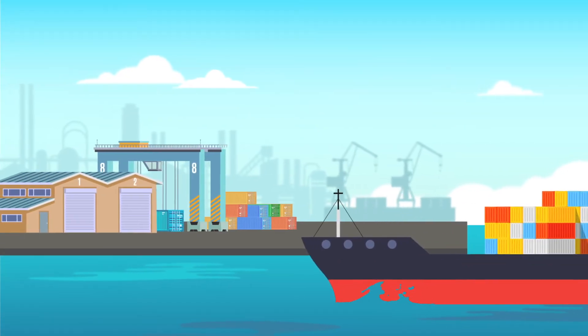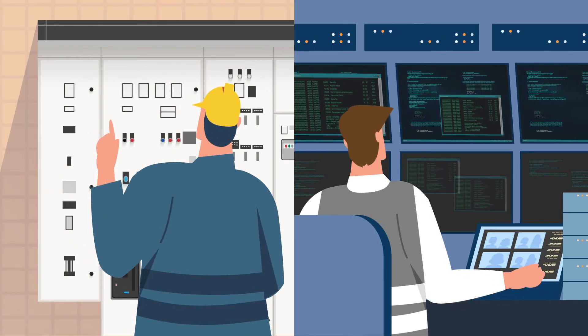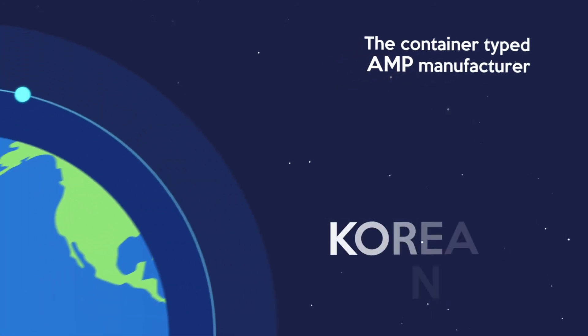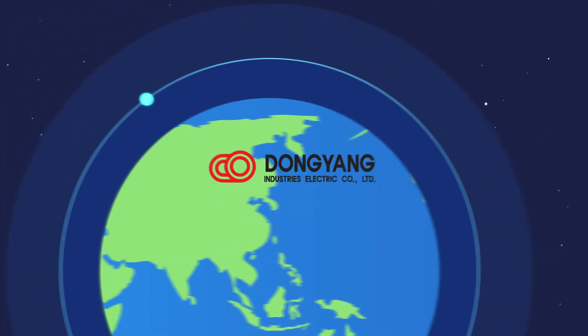Dongyang is developing switchboards and a remote monitoring system to be installed inside the container type AMP system. Dongyang, as the only container type AMP manufacturer in Korea, will be a new market leader.